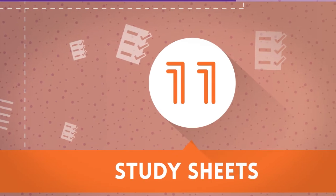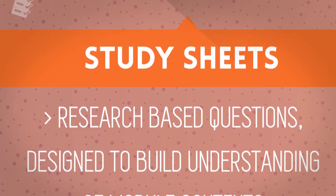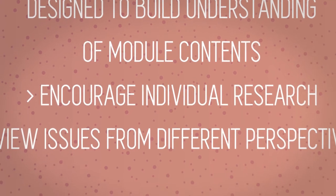11 Study Sheets — research-based questions designed to build understanding of module contents, encourage individual research, and view issues from different perspectives.